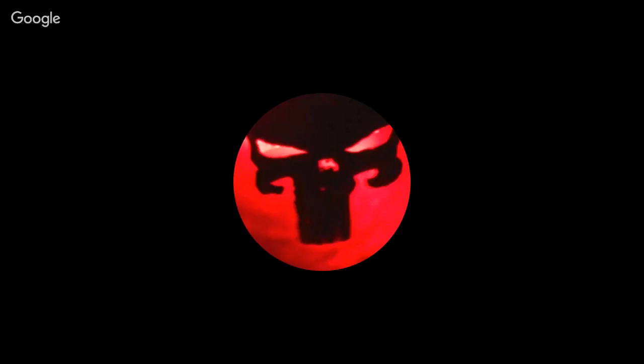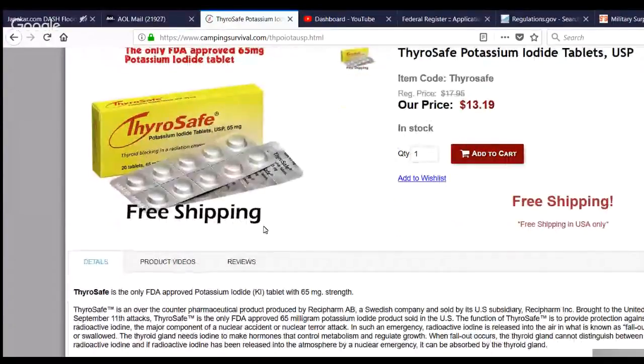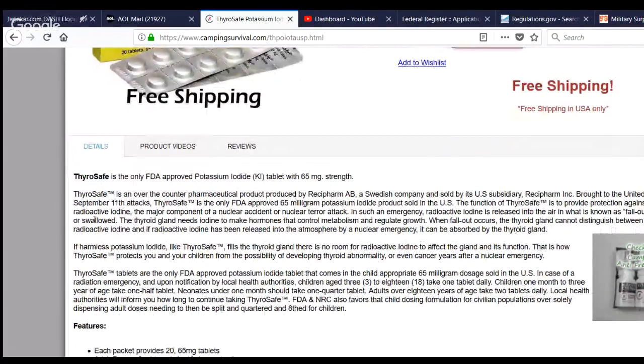I ordered some stuff online on account of the ICBM threat — a couple boxes of ThyroSafe, the only FDA-approved 65 milligram potassium iodide tablet product sold in the US. Basically what it says: when fallout occurs, the thyroid gland cannot distinguish between regular iodide and radioactive iodide. If radioactive iodide is released into the atmosphere, it could be absorbed by the thyroid gland. If harmless potassium iodide like ThyroSafe fills the thyroid, there's no room for the radioactive iodine to affect the gland. That's how ThyroSafe protects you and your family from developing thyroid abnormalities or even cancer years after a nuclear emergency.